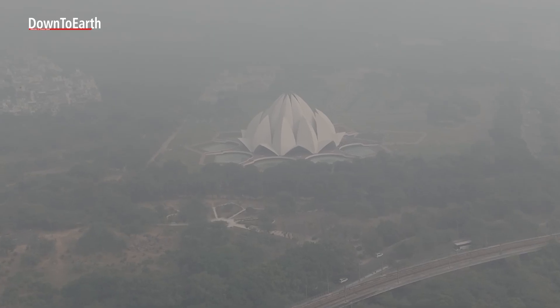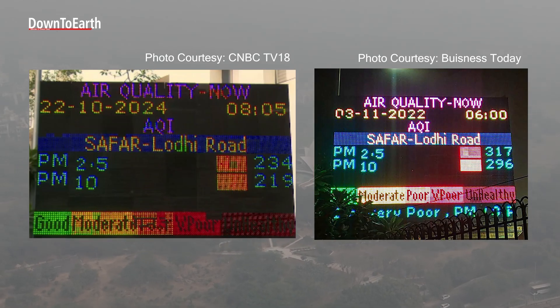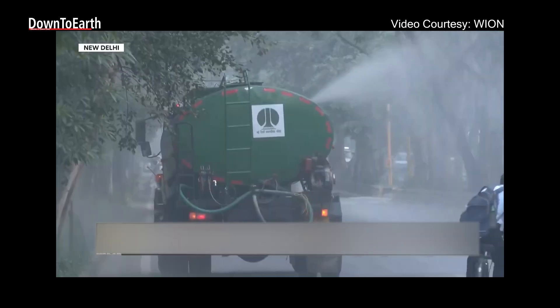That's what eventually appears as the AQI number you see online or on roadside displays. In simple words, these stations act as Delhi's lungs and sensors, quietly recording what we cannot see.